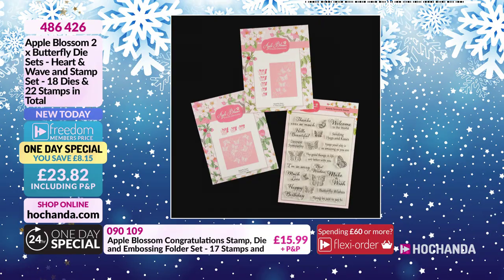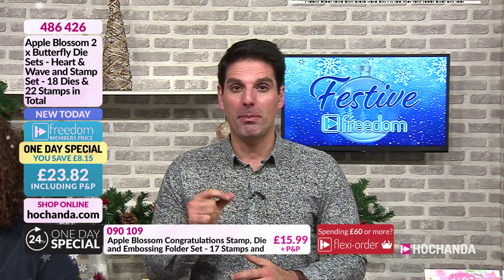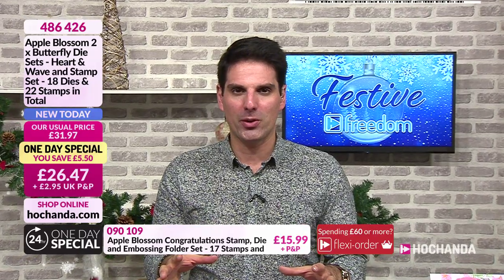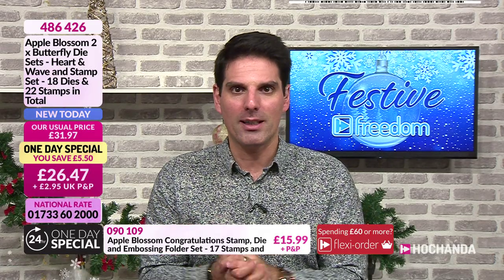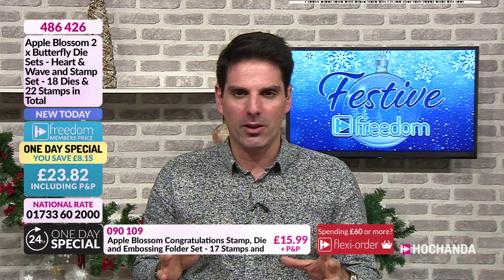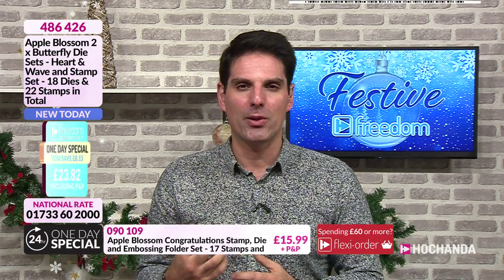I just want to point out, we are having a few technical issues with our website - I apologise. If you do want to invest in the one day special and pop it in your basket, you can give us a call - it's free to call. I can't believe some places charge you to call. Our call centre are lovely, they're in the building with us. Or you can try using the HoChanda Go app as well.